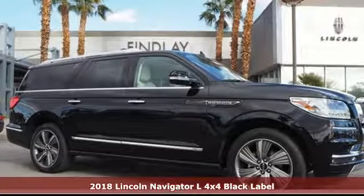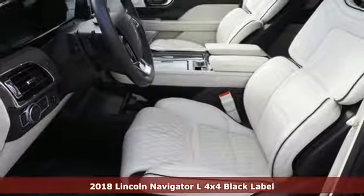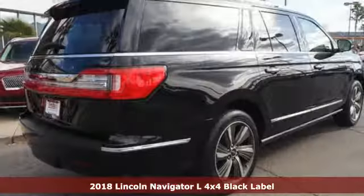It's a new 2018 Lincoln Navigator L. Lincoln, this is your comfort zone. Plus, it offers an exciting list of features.